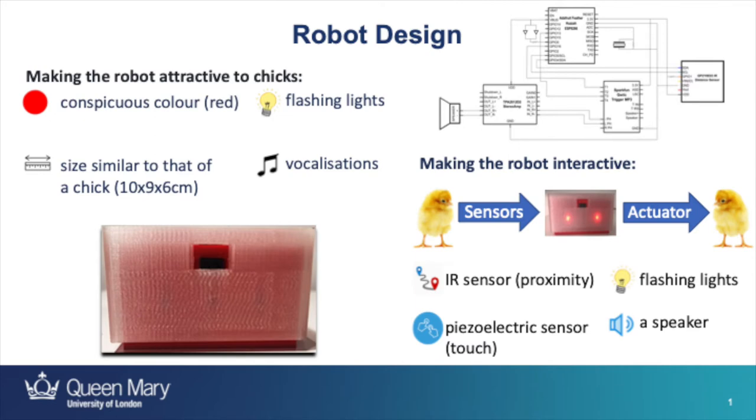In order to make the robot attractive to chicks, our design was informed by previous research on chick preferences for imprinting objects. For this reason, the body of our robot was red, it was similar in size to a chick, it had flashing lights to attract attention, and it produced sounds. In order to make the robot interactive, we needed it to detect interactions from chicks and also respond to them. For this purpose, we installed two types of sensors and two types of actuators in the robot's hardware.